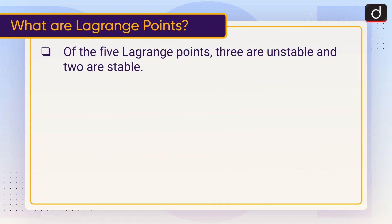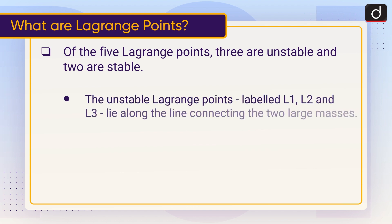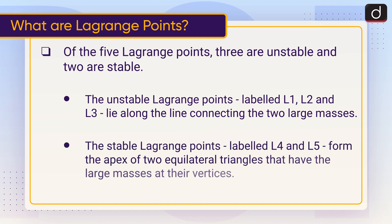Of the five Lagrange Points, three are unstable and two are stable. The unstable Lagrange Points, labeled L1, L2, and L3, lie along the line connecting the two large masses. The stable Lagrange Points, labeled L4 and L5, form the apex of two equilateral triangles that have the large masses at their vertices.